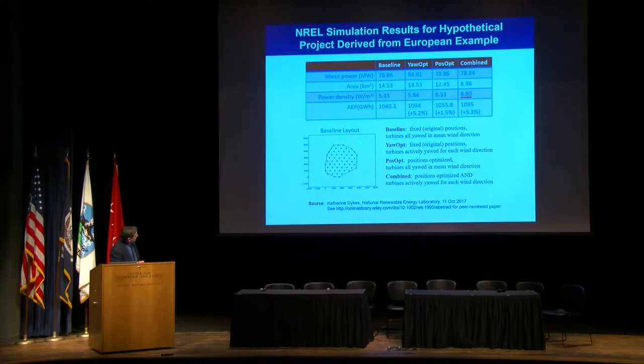NREL then did this simulation modeled on the Princess Amalia Wind Park off the Netherlands. Starting with a European baseline of nearly 5.5 megawatts per square kilometer, by just doing yaw optimization they can get 5% more energy even with a regular arrangement. If they then optimize the position of the turbines and combine both approaches, you can get from 5.4 up to 8.8 megawatts per square kilometer. So far it's all computer simulation.